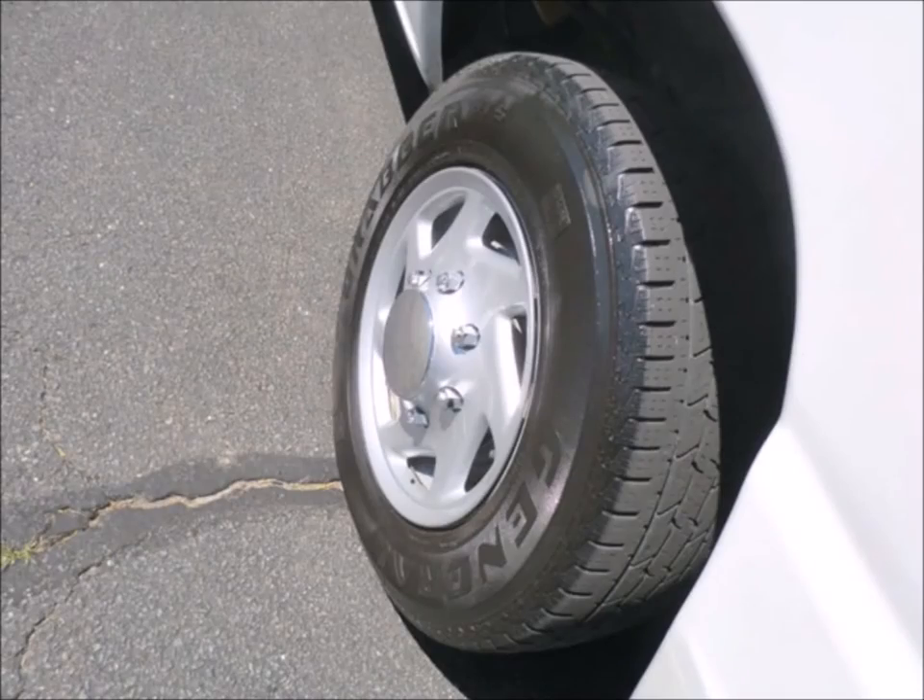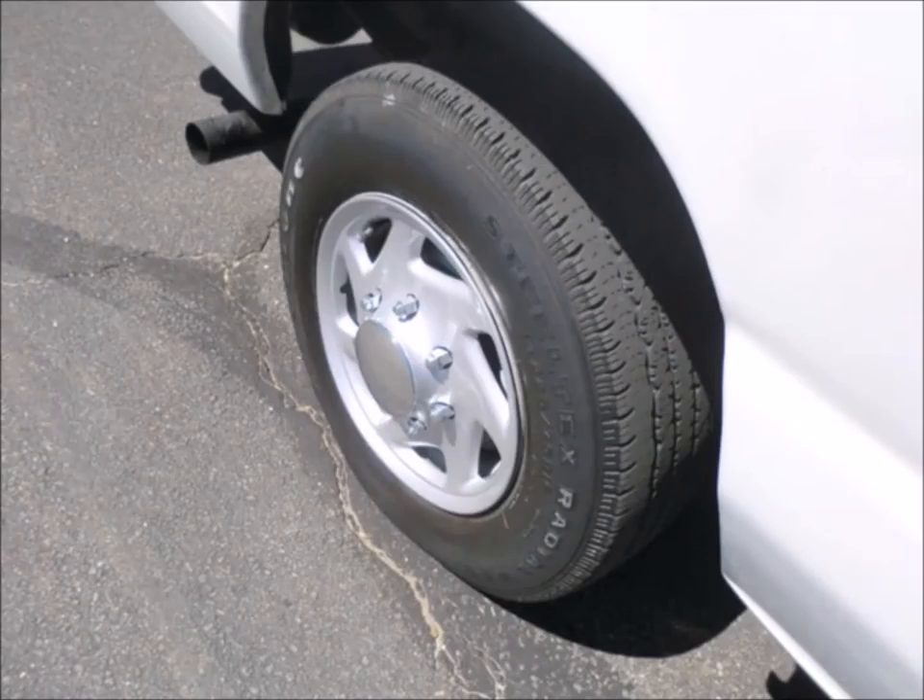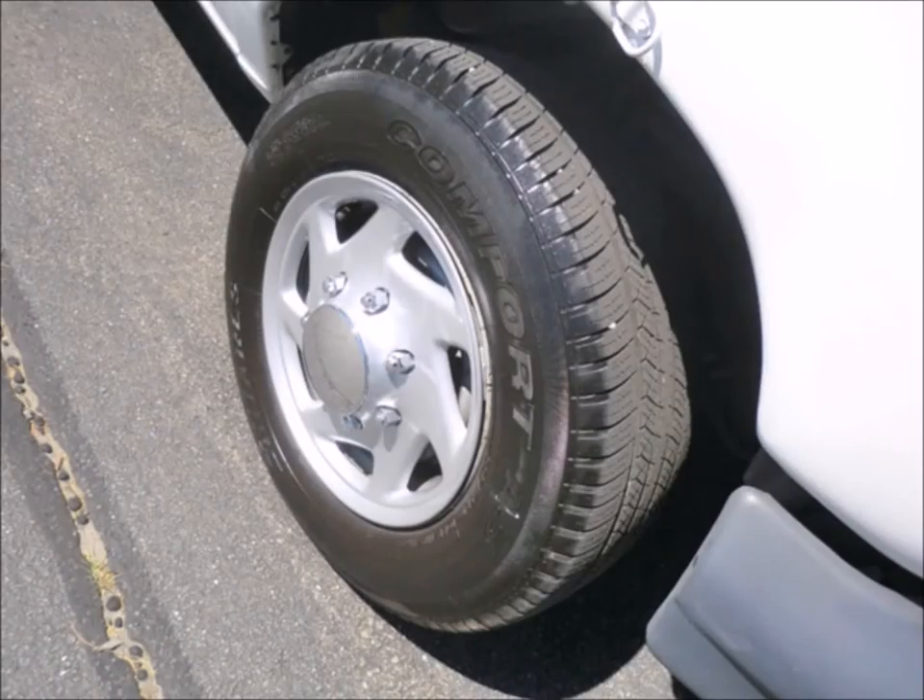Flip seat with grab handles. The tires are in very good condition with a substantial amount of tread remaining. For more information on our used vans with wheelchair lifts for sale, call Charlie at 516-333-7483, or visit us at www.getanybus.com.